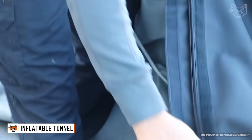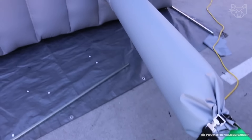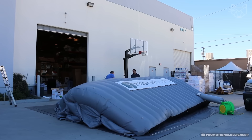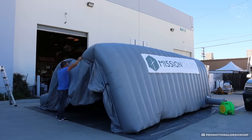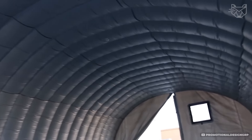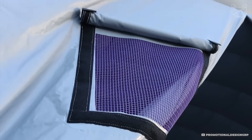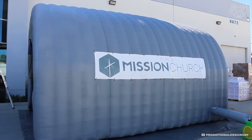This inflatable tunnel is a real record breaker in terms of speed of setup — just a five-minute task. Turn on the pump and watch the tent inflate into a comfortable tunnel with high ceilings. Specially designed air chambers support the entire structure without unnecessary supports, and reinforced seams made of reinforced material will not let wind or rain take you by surprise.